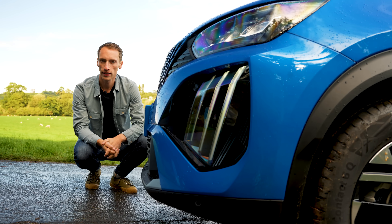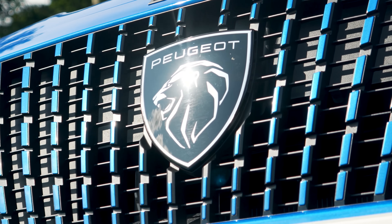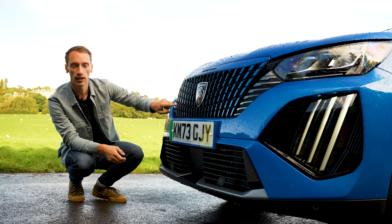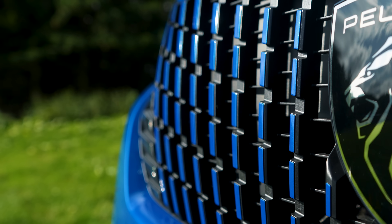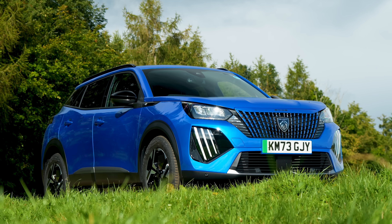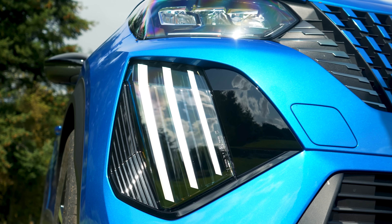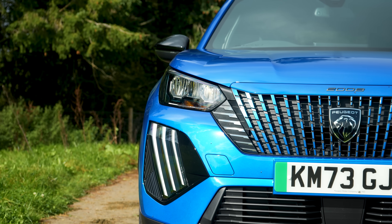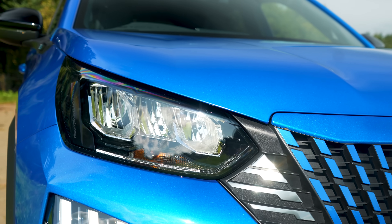Changes include some tweaks to the styling. At the front, you now have a larger grille with this big Peugeot badge in the middle of it. On entry-level Active trim, this has a gloss black finish, but on Allure and above you get a body-colored finish on the grille instead. The bumper is slightly different, mainly to incorporate this three-claw Peugeot light signature, which we've seen on other Peugeot products but now appears on the E2008 for the first time. On the bottom two trim levels you get eco LED headlights, and on range-topping GT you get full LEDs.